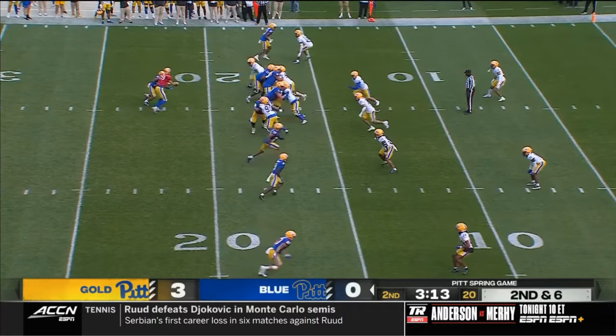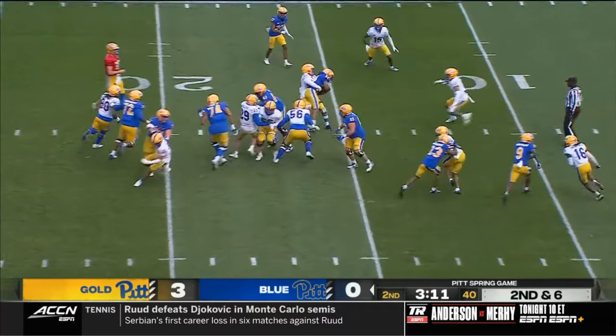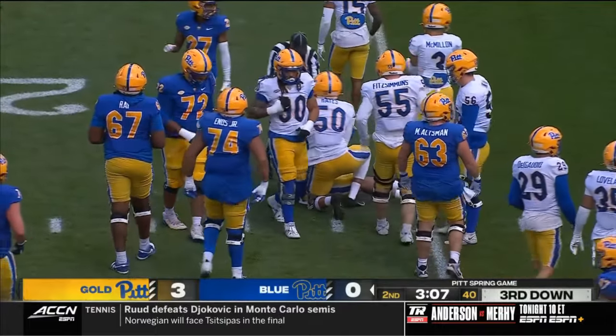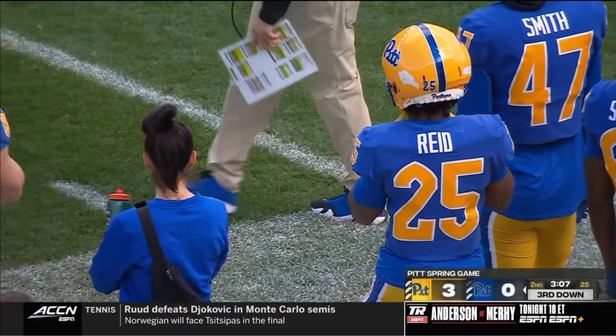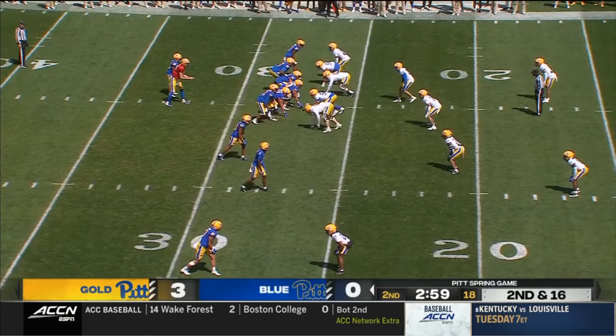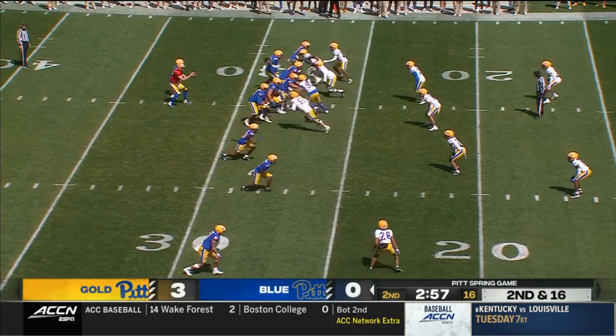He is tough — he didn't shy away from anything. He is not afraid of anybody. He's a guy who has great change of direction, great speed, catches the ball out of the backfield. He's the Southern Conference Player of the Year.